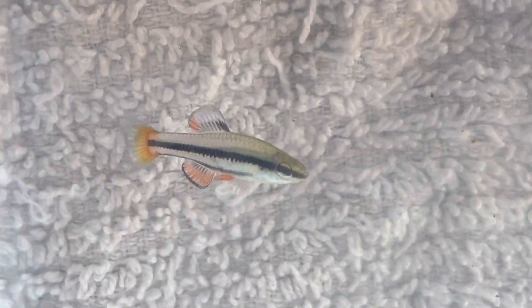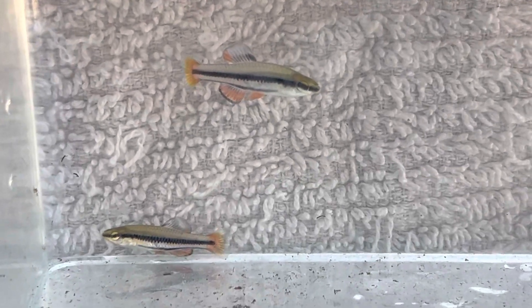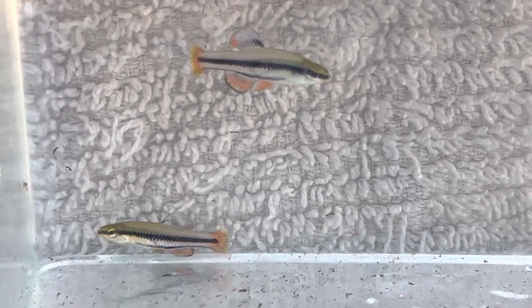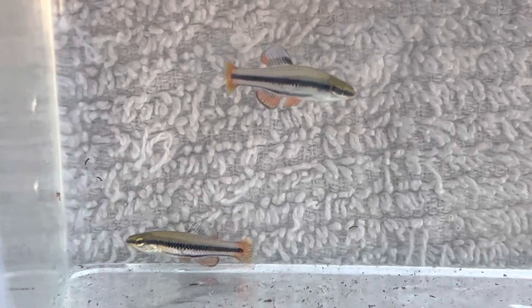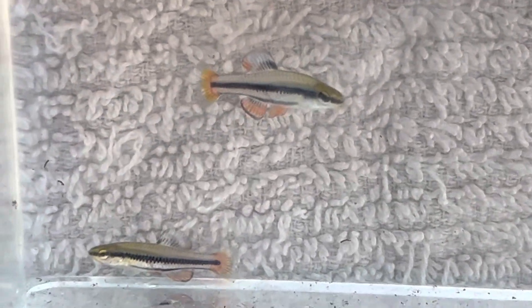Pretty sure these guys are the Lucania goodei — if I said that right. The common name is the bluefin killifish, so if that's not what they are and you have a positive ID, feel free to comment below or message us on Facebook at facebook.com/KJAAquatics. But pretty cool fish.